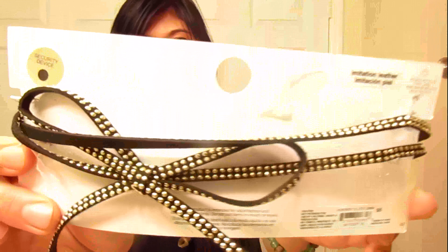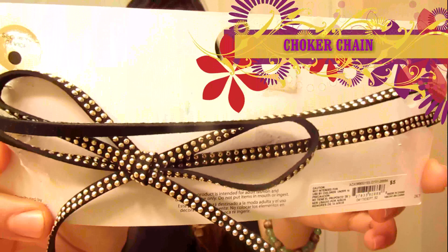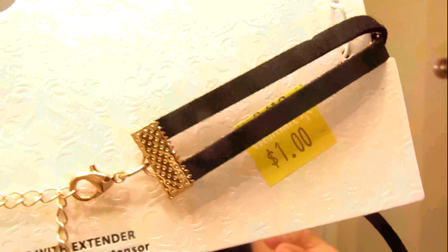First I'm gonna show you the choker chain. It's a 12-inch choker chain with extender. The original price is $5 and I got it for $1 at Walmart.